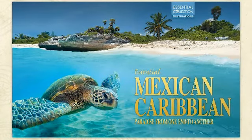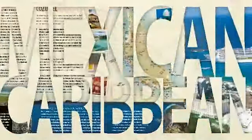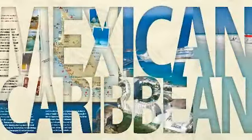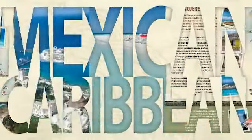Mexican-Caribbean Essential is covered in the turquoise blue of its waters, the intense green of its jungles, the sepia of its pyramids, and its colorful culture. It includes maps and information about attractions in Quintana Roo, such as Cancun, Isla Mujeres, Cozumel, the Riviera Maya, and Tulum.